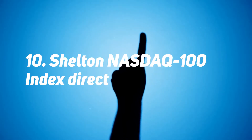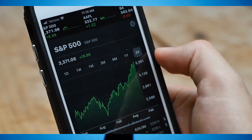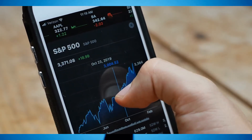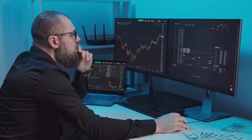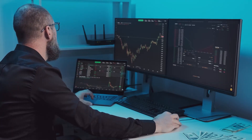Number 10: Shelton NASDAQ 100 Index Direct. The Shelton NASDAQ 100 Index Direct ETF tracks the performance of the largest non-financial companies in the NASDAQ 100 Index, which includes primarily tech companies. This mutual fund began trading in 2000 and has a strong record over the last five and ten years. Its expense ratio is 0.5%, meaning every $10,000 invested would cost $50 annually.